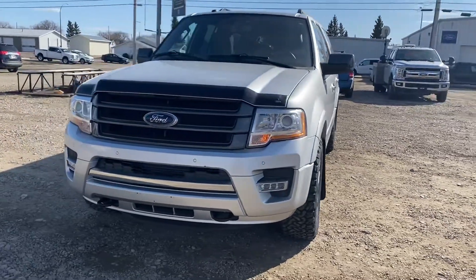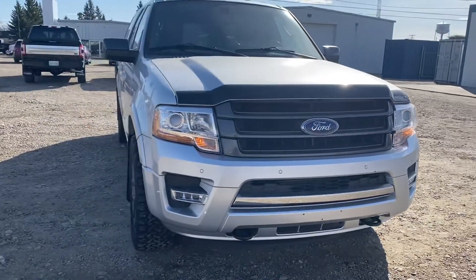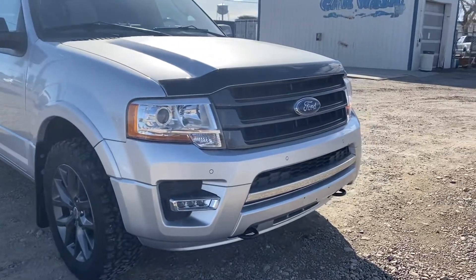Hey Karsten, Marisa here from Country Ford in Wilkie. Here's that video for you on the 2017 Ford Expedition Limited Max that we have here. This would be a great option for you as well.